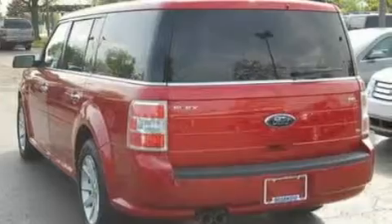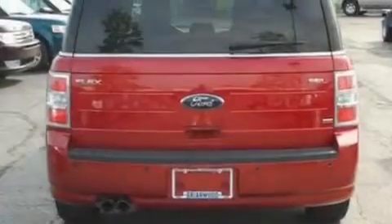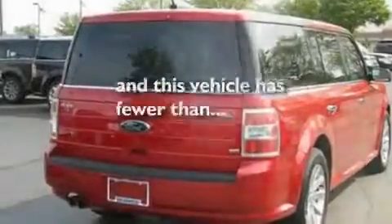18-inch wheels, front fog lights, a low-tire pressure indicator, heated front seats, and this vehicle has fewer than 27,000 miles on the odometer.